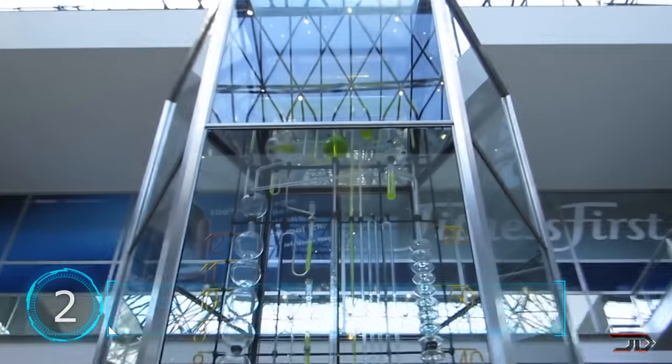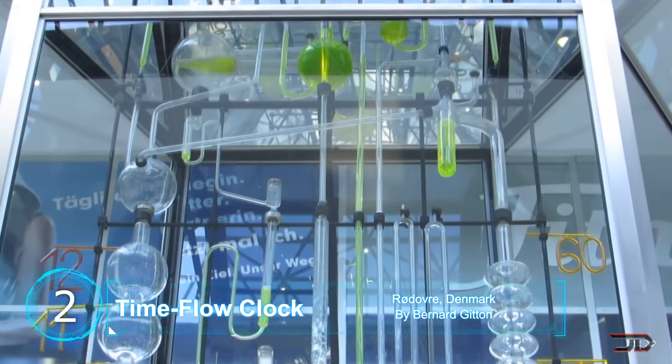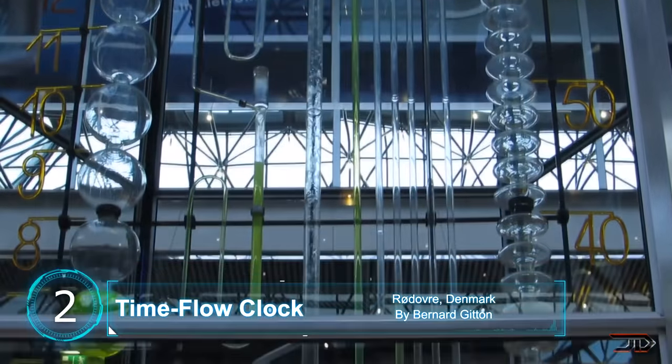At number 2, the Time Flow Clock. A very unique type of sculpture stands at the Europa Center in Berlin, Germany. Standing several stories high, it depicts time by using water.